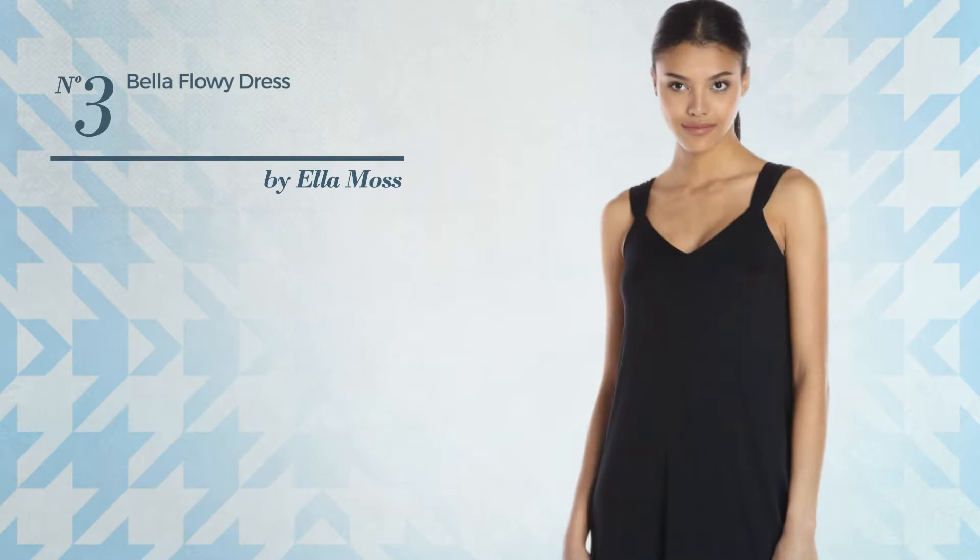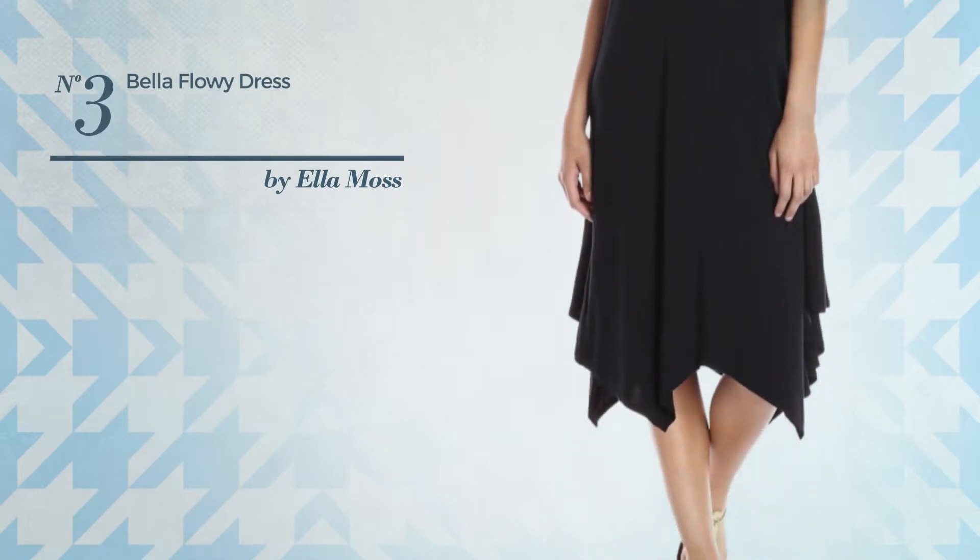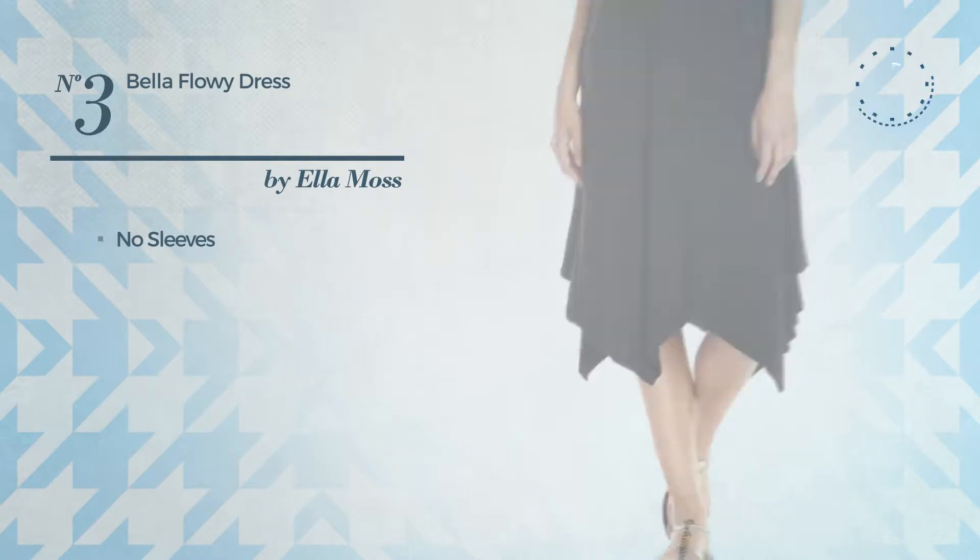Number 3: An All Summer Dress featuring a flirty look. This dress includes no sleeves. Available in 2 colors.